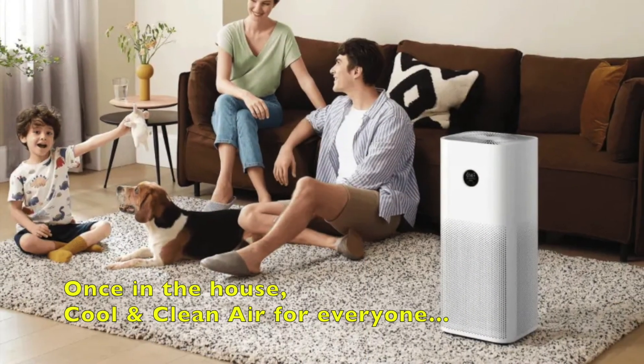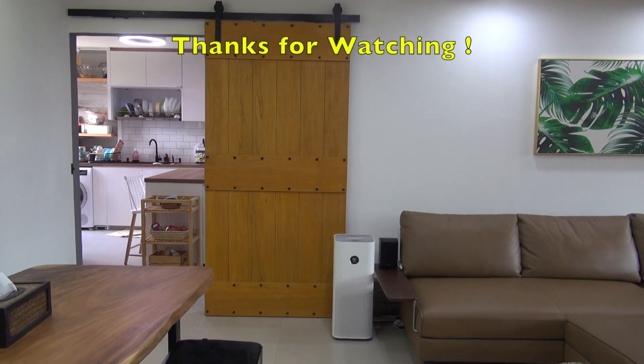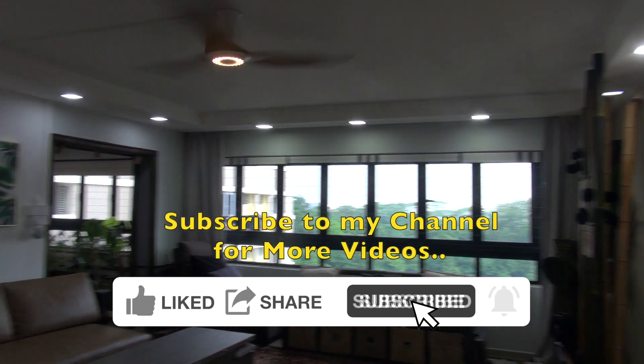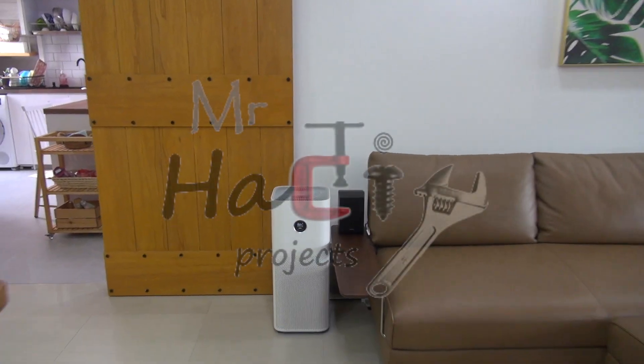Once in the house, cool and clean air for everyone. That is it — all the useful home automations with Xiaomi Smart Air Purifier. Thanks for watching. Remember to subscribe to my channel for more home automation videos.